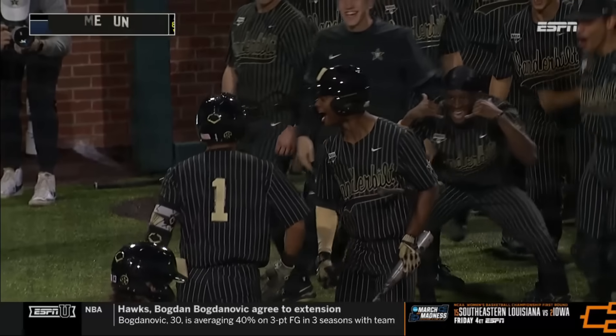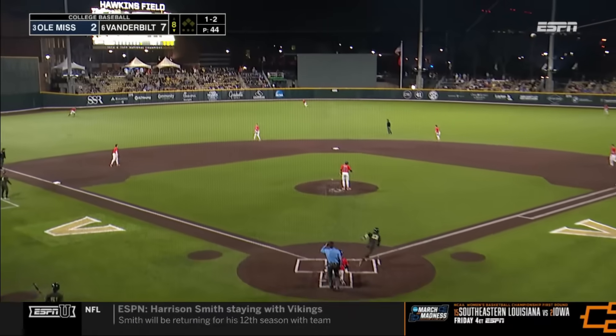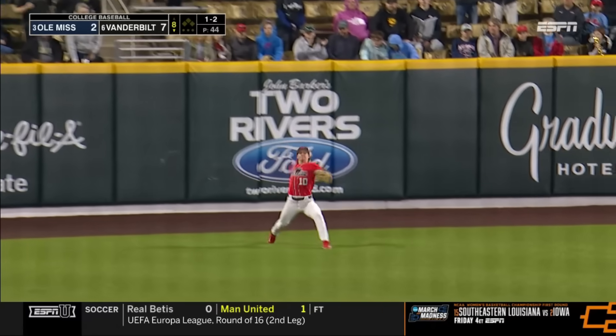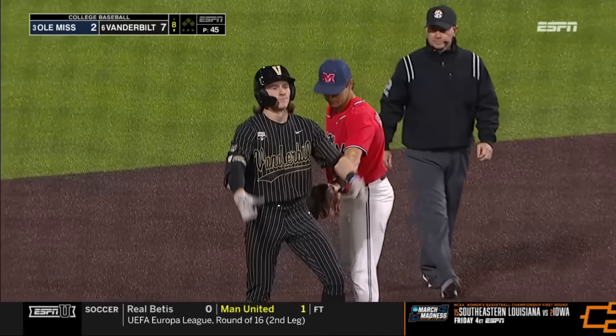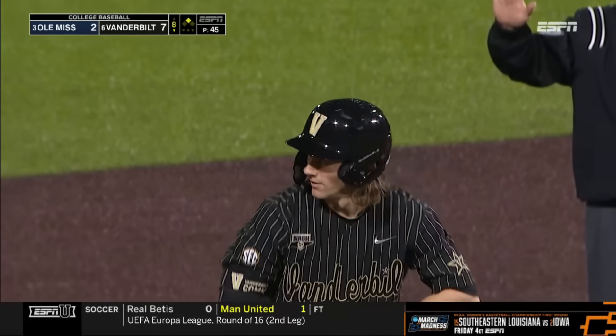This one didn't exactly sneak out of here. The wristband — slapped to left center, going to drop in. He'll be adding a color to the wristbands after tonight. His second double, his third hit for Jonathan Vastine in the nine hole.